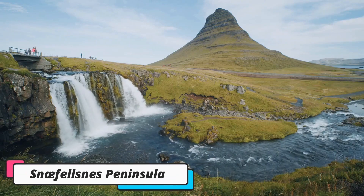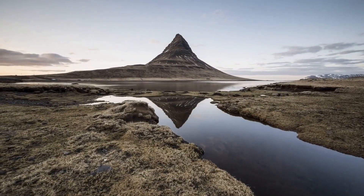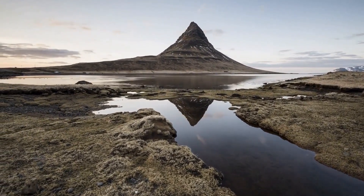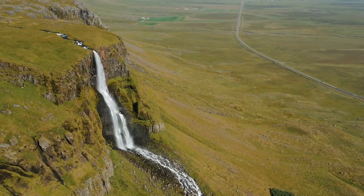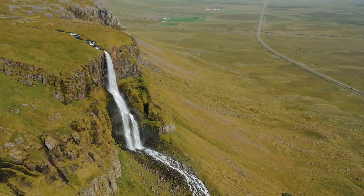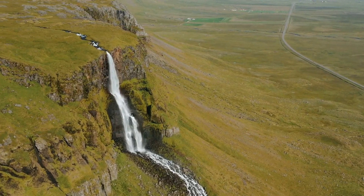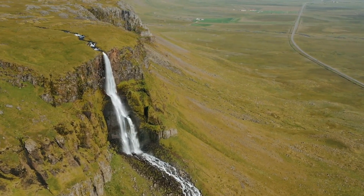Number 5: Snæfellsnes Peninsula. Snæfellsnes Peninsula has been dubbed Iceland in a nutshell, as most characteristics of the Icelandic nature can be found in the area. Whether you decide to do a multi-day road trip around the whole peninsula or just a quick tour to see the major highlights, Snæfellsnes will definitely be a destination to remember.